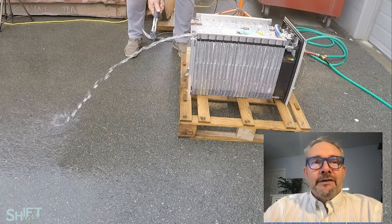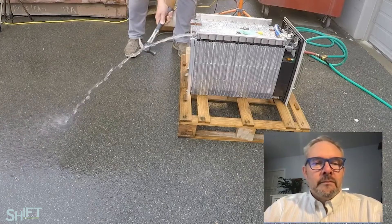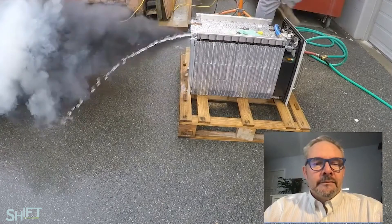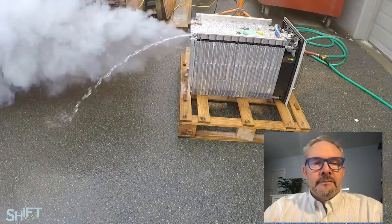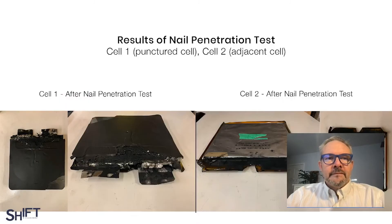Here's an example of how a battery should fail. Total destruction of the cell, but no propagation to the cells adjacent. This is a nail penetration test of a fully charged 75-amp-hour cell that demonstrates what we call a positive failure.